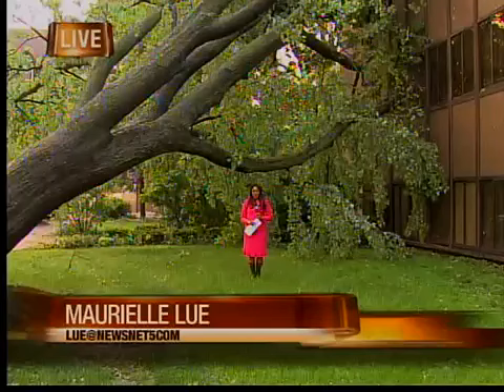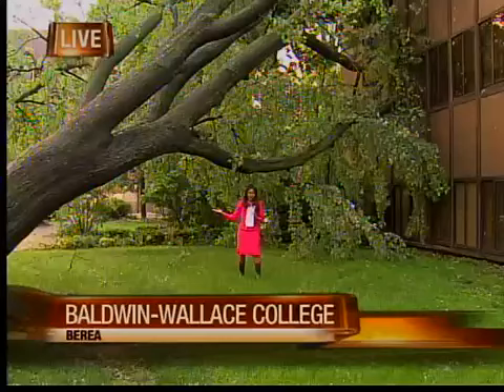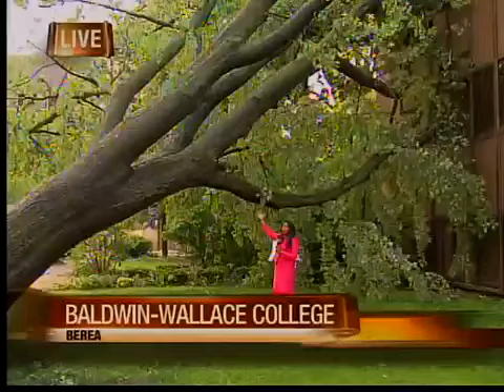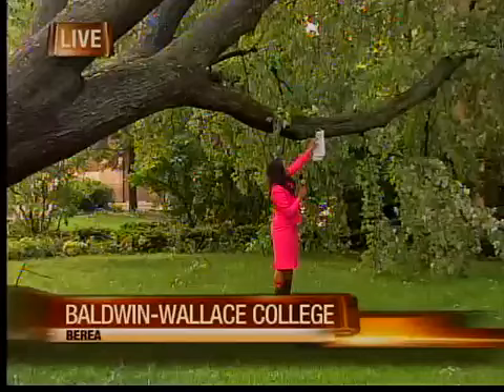Yeah, Kimberly, if a picture is worth a thousand words, I think this right here says it all. I can walk underneath this tree, and I know those watching at home have a ton of short jokes lined up. Yes, I'm short, but that does not take away from the scope of the damage of what happened here today. In fact, anyone just a little bit taller than me could have been hit by this massive tree that toppled over and landed on the third floor of the library here at Baldwin Wallace College.